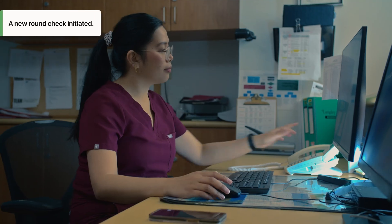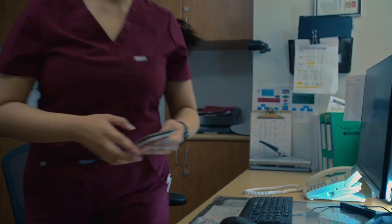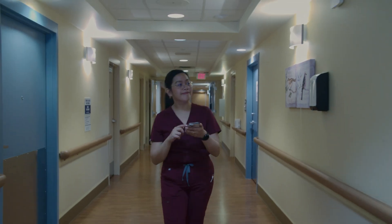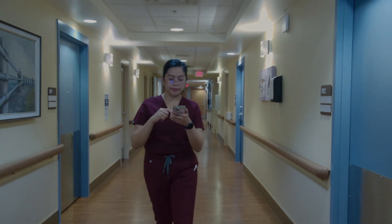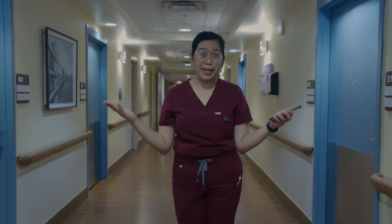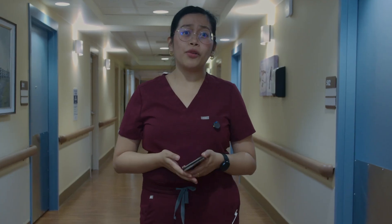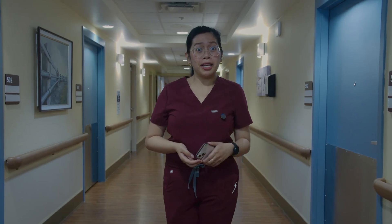SleepSense informs Sarah when it is time to conduct a scheduled round check of residents. The system informs her who is in bed sleeping safely and directs her to check on residents who are out of bed and in need of assistance. "Virtual check has been amazing. Residents are sleeping, and it helps them sleep better when I'm not disrupting them. And it saves my time."